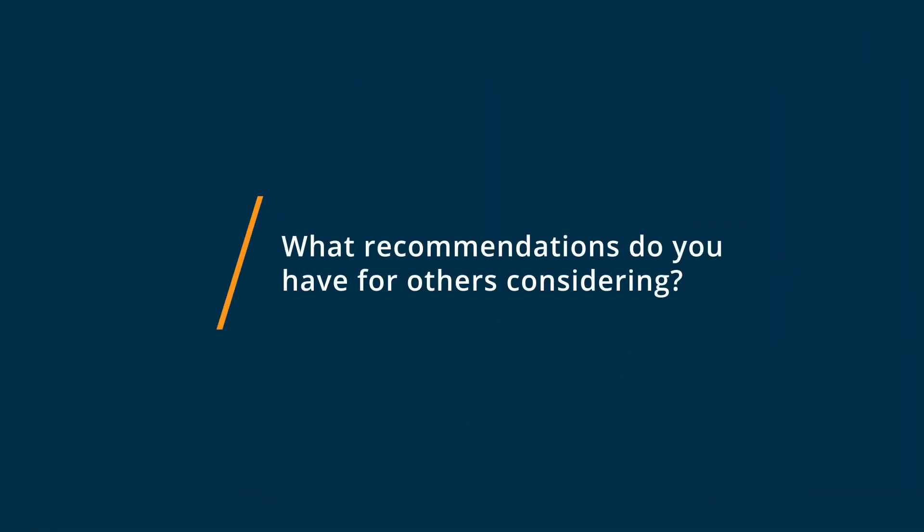I recommend to every business owner to do their research and make sure that Jobber is a great fit for you. We researched several companies before we made the decision to go with Jobber, and we found that it fit every need that we had. Sure, there are some things we wish it had or the ability to do, but that is true with any software.